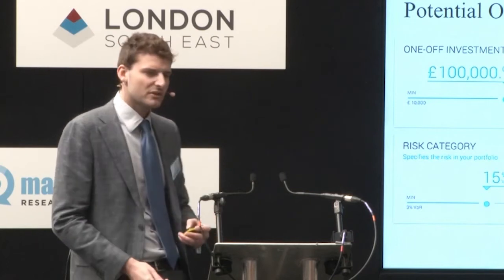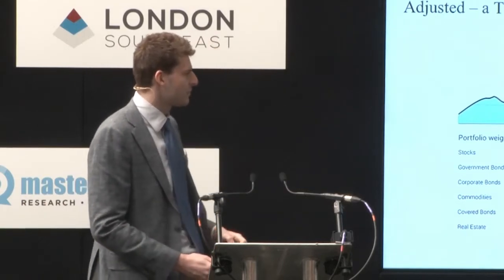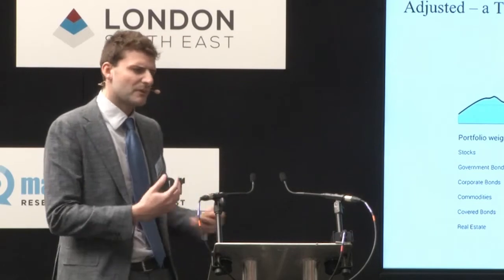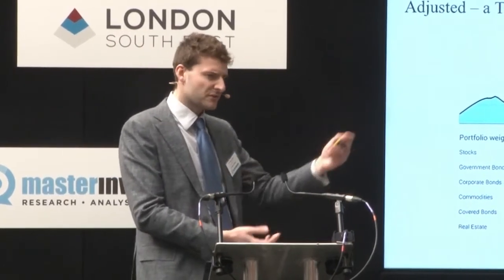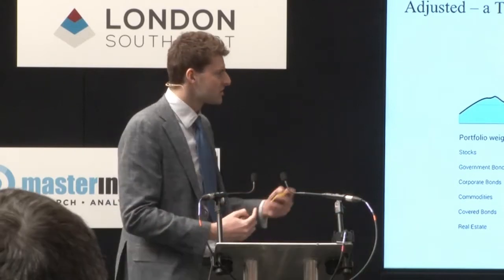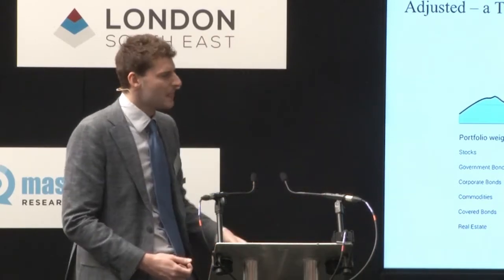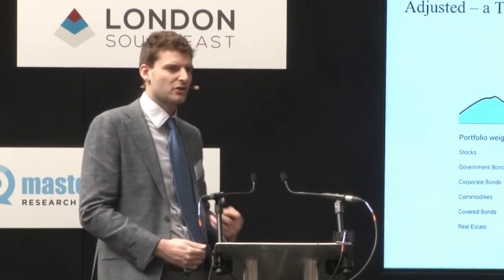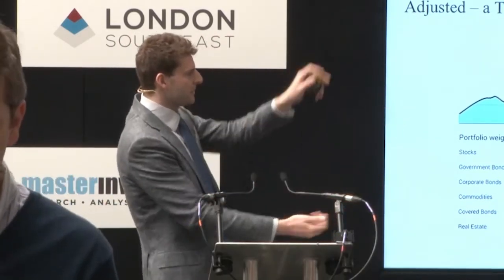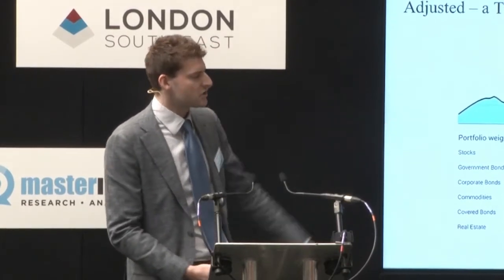We make dynamic adjustments to the portfolio constantly over time. A traditional wealth manager would periodically rebalance — for example, back to 60% stocks and 40% bonds each month. We don't care about the weights; we care about the risk. Whenever our forward-looking risk projection shows the portfolio is breaching your risk tolerance, we make an adjustment. In this example, we've seen a breach on the downside and we adjust the portfolio from majority stocks into majority government bonds.